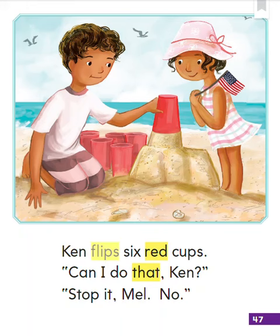Ken flips six red cups. Can I do that, Ken? Stop it, Mel. No.